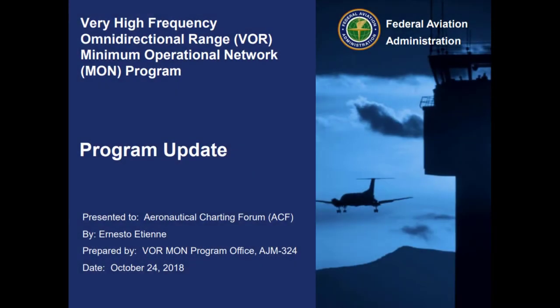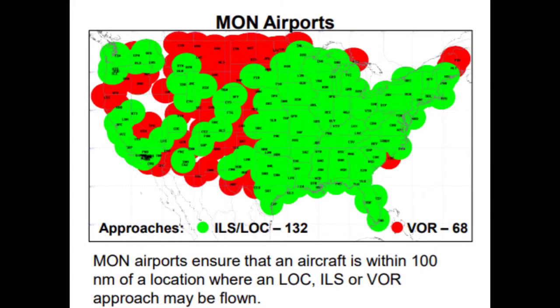As a result of these and many other factors, the FAA has decided to phase out most of its VORs in what's known as the VOR MON program, or Min Operational Network Program. The idea is that any aircraft that loses GPS service is within at least 100 nautical miles to fly an instrument approach for ILS, localizer, or VOR approach without the use of GPS, DME, ADF, or radar.